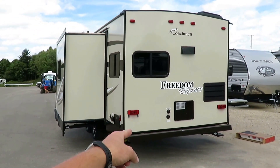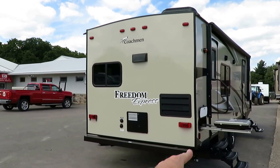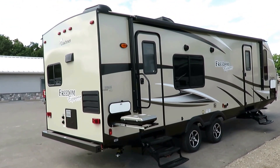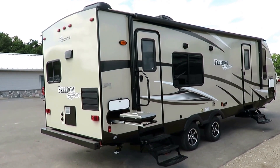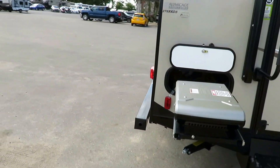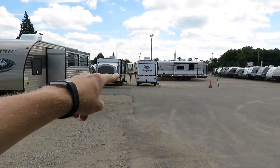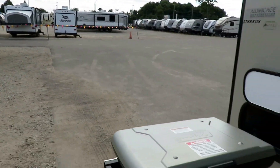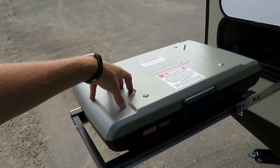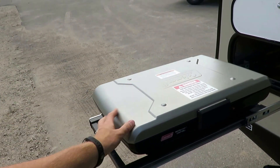They have black tank utility flush and an outside shower, so all your normal utility stuff is handled. The grill here is one of the options we've added — kind of like the power tongue jack. We usually put a bigger AC on our Freedom Expresses to really keep it super cool. This outside grill is a high-output Coleman camp grill. It's fairly windy right now, but this high-output grill requires wind five times greater than what we're experiencing — basically really gusty to the point that you're not going to be outside cooking anyway.